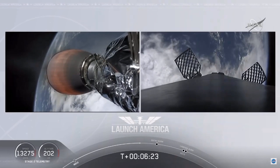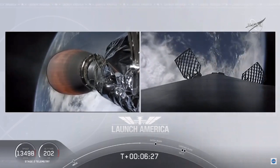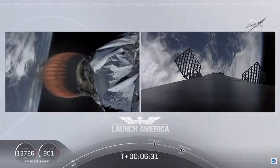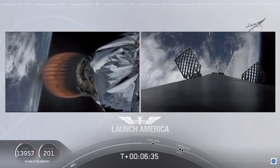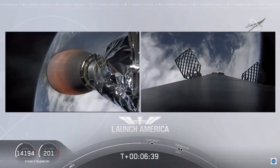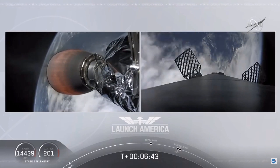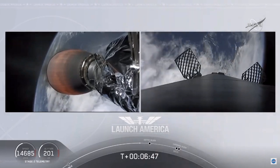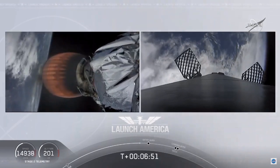That second stage continuing to power Dragon into orbit. That's going to continue to burn until 8 minutes and 44 seconds into flight — a little over two minutes from now, we'll hear the call-out SECO. It'll then be a little over three minutes until Dragon physically separates from the second stage of the Falcon 9. Dragon SpaceX, nominal trajectory.